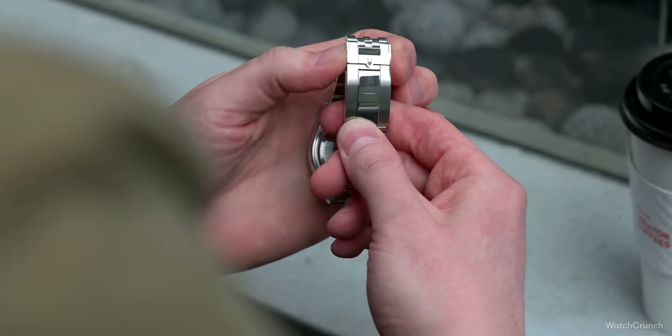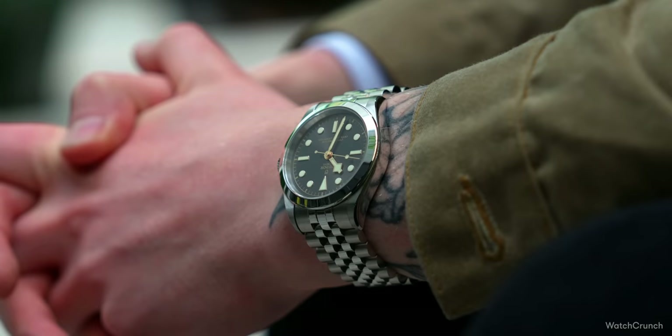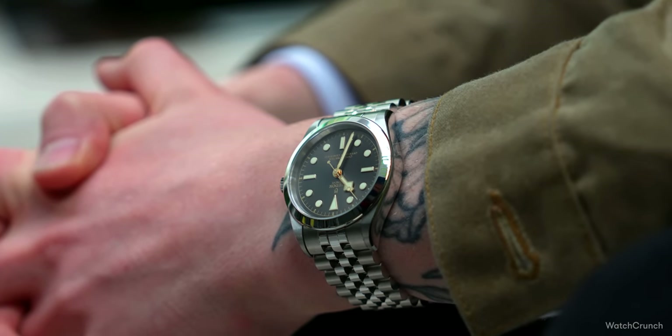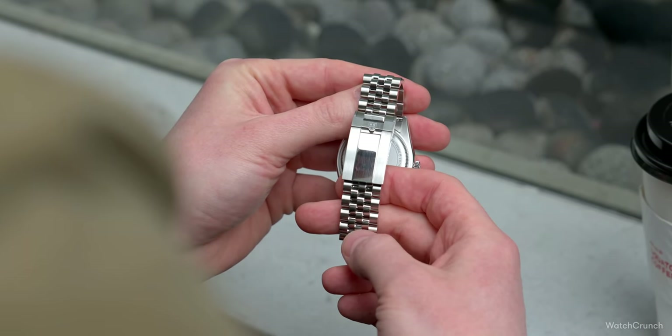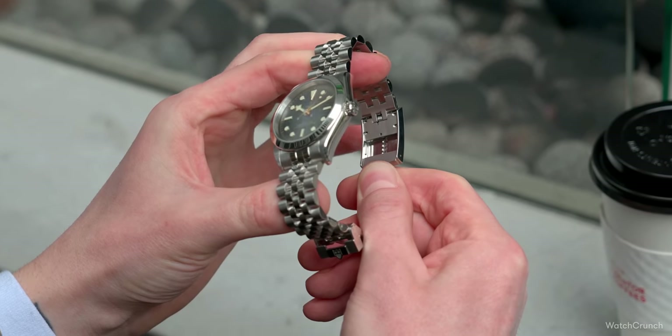The first thing you'll notice is the new chunky Jubilee bracelet with polished centers. A very dressy bracelet on a Tudor watch — but it just works. When you take away the diving bezel and replace it with all this high polish, the eye needs something to anchor to, and the Oyster was always just a bit bland. The bracelet has a mild taper ending in a hefty fold-over clasp with ceramic bearings, and new this year is the T-Fit system for quick on-the-go adjustments. This pretty watch finally gets the stellar bracelet it deserves.